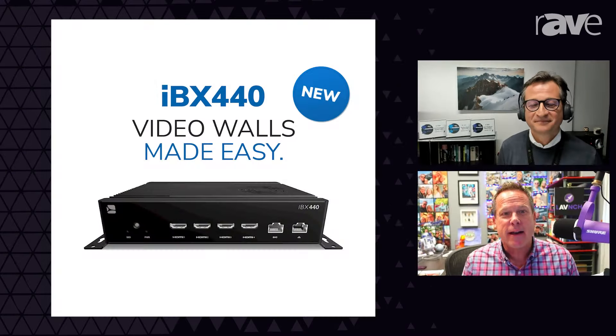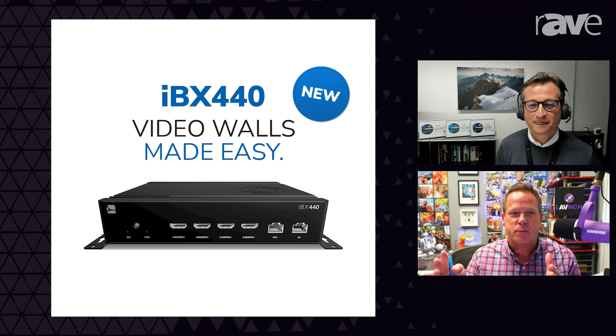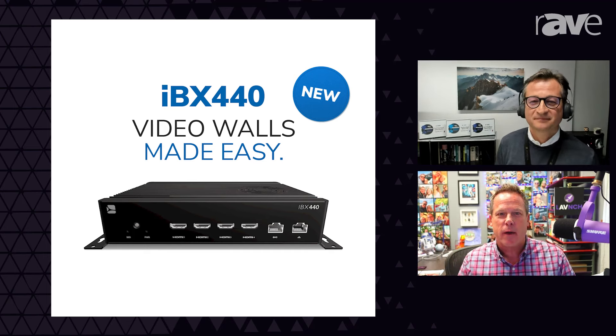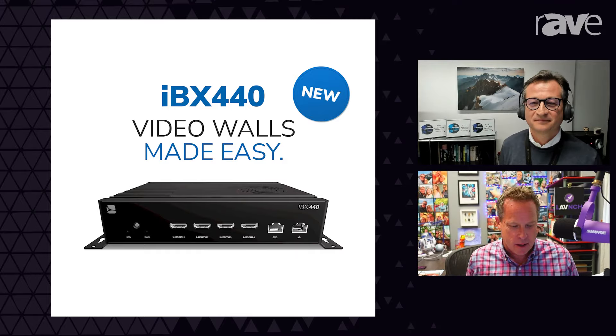I got a sneak preview at Infocom of a new box that you're coming out with that will debut at ISE. We're going to put an image of it up here while we're talking about it. It is a four-output, 4K, 60 frames per second player, and it's specifically aimed at a simple way of building video walls. This isn't just splitting the screen into four outputs — through ARIA, your cloud-based services, you're giving them a content management system to spread content across any kind of display and even correct for bezel sizes and thicknesses.